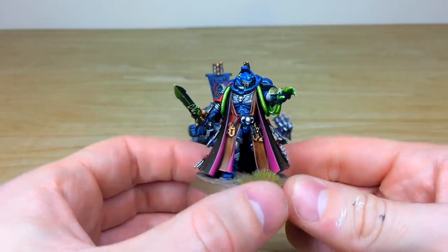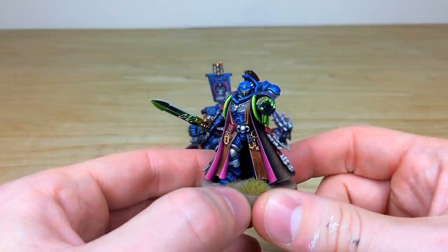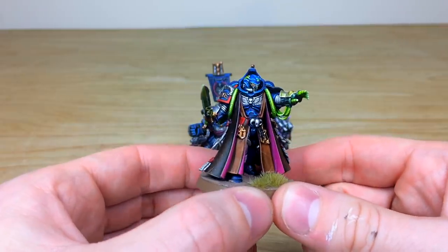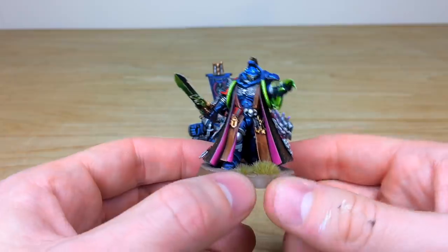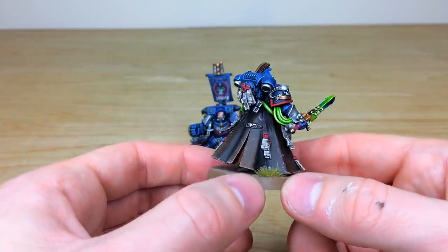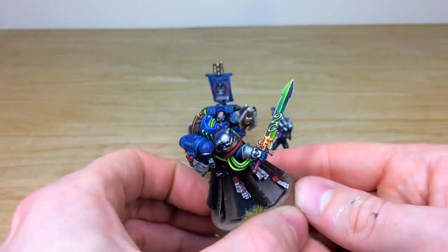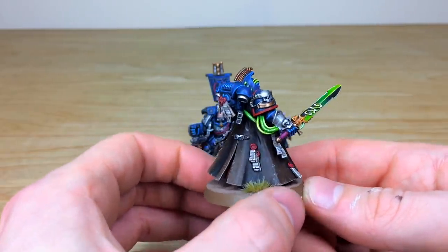We've gone for the helmeted version, which I think suits it really well. Simon, the painter who's worked on this whole project, has done a stellar job across the force. You can see really nice use of color theory with the red and green complementing each other on top of the blue and black armor. There's a lovely leather trench coat cowl with lots of little scratches and details, all the purity seals painted, and a lovely brush-blended weapon.